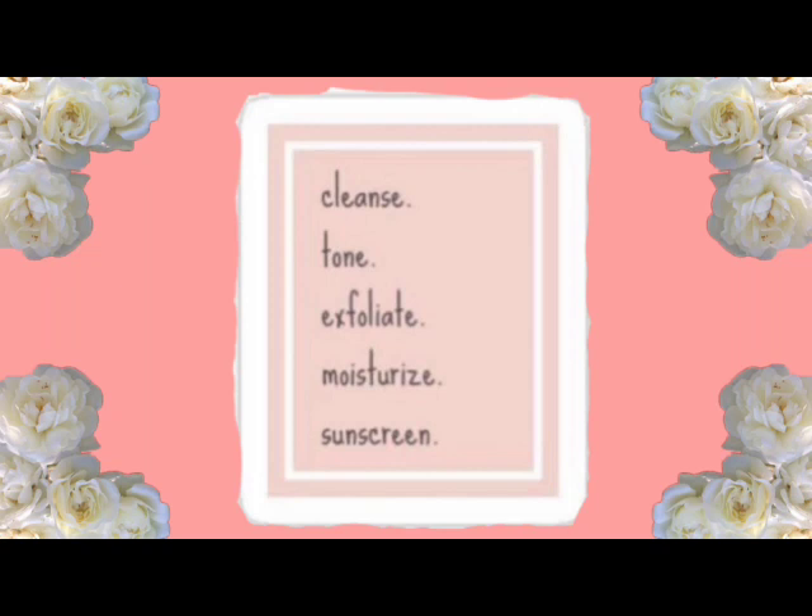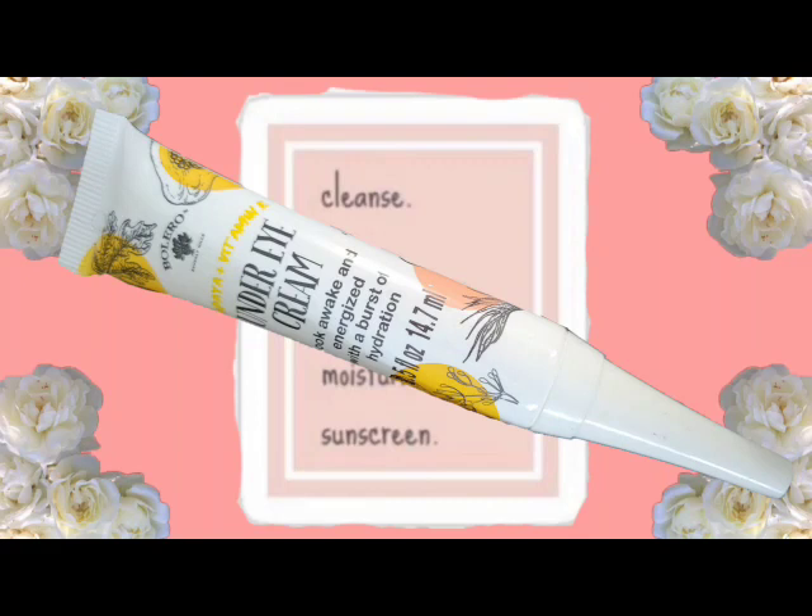The next thing I have here is Boleros Papaya Plus Vitamin E Under Eye Cream. It says 'look awake and energized with a burst of hydration.' This is 8.5 fluid ounces and this is what I've been using under and around my eyes. I don't know if it's working but I'm just using it — I like the packaging and it smells good, and I got it from Dollar Tree.